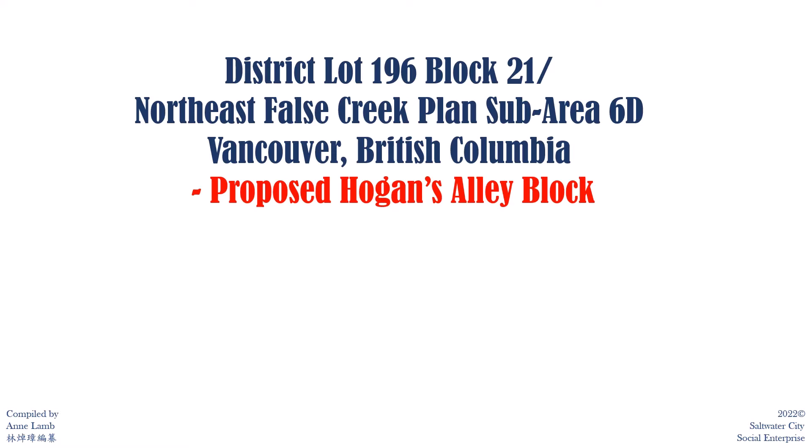Vancouver District Lot 196 Block 21 is the city block for the proposed Hogan's Alley block in the Northeast False Creek Plan Sub Area 6D, because it is claimed to be the exact location of Hogan's Alley. For the past 10 years, social media has used photos from this block as evidence of the Hogan's Alley site.